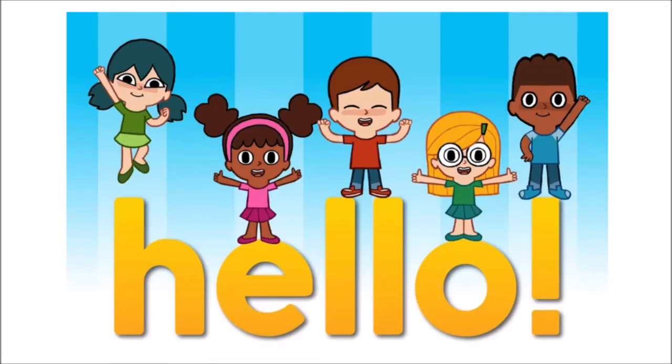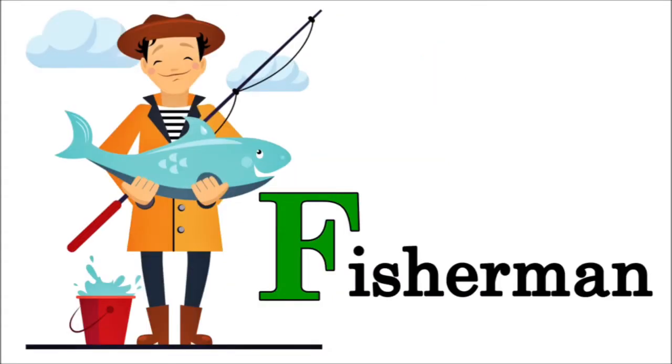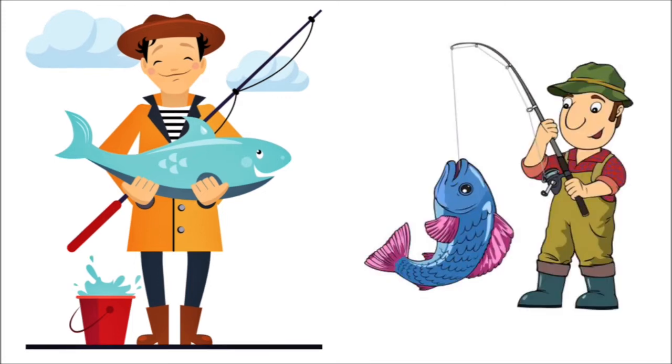It's English time! Hello Lions, do you know who I am? I'm a fisherman! Fisherman starts with the letter F. What's the sound of the letter F? Fisherman, fisherman!